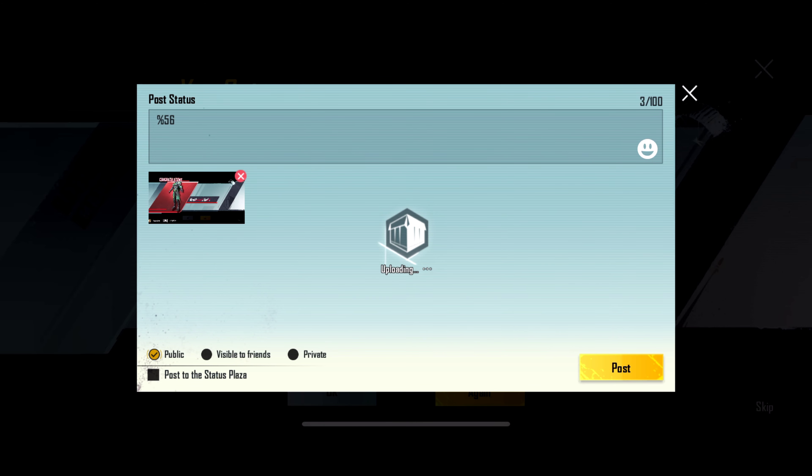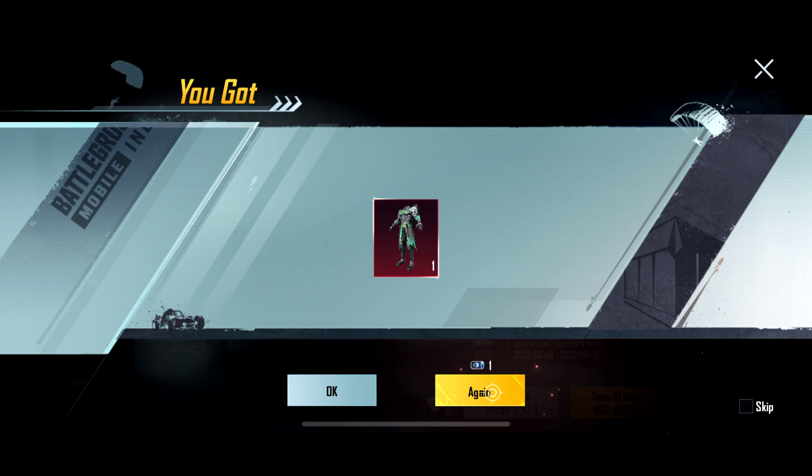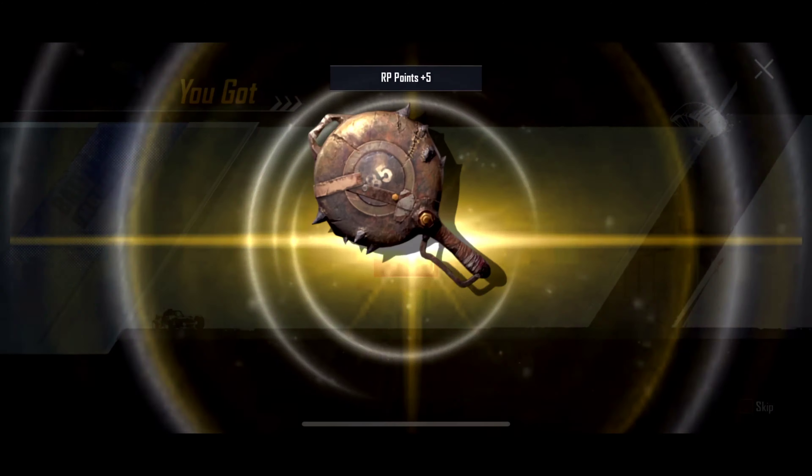Hey guys, welcome to a very quick and short crate opening video. Basically, I have 4 classic coupons and just like any regular day when I opened it, guess what I got. Let's go ahead and check it out.